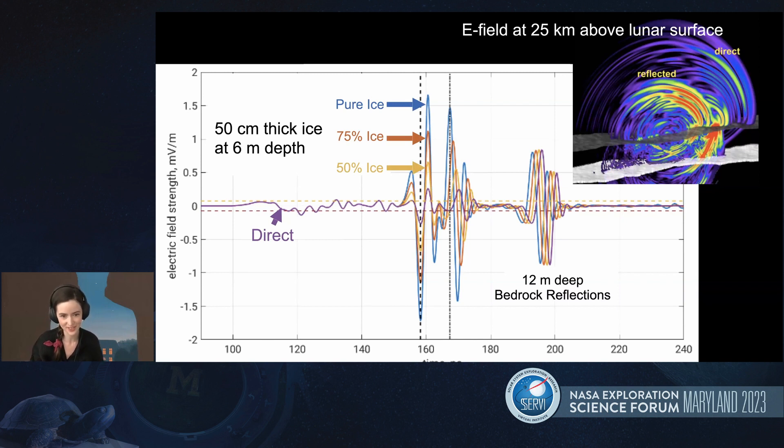While mixing with regolith does damp the signal, we can still see ice which is not 100% pure. New simulations we received include interesting cases of how scattering off subsurface rocks might affect the signal. We do see a little more scatter, but we are still able to see various levels of ice purity. The location and depth of regolith-ice mixtures is a really important open science problem, and we've been doing our best with these simulations to see how well our instrument would be able to observe buried ice.